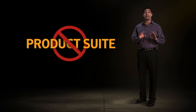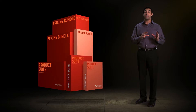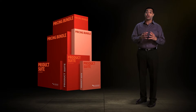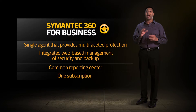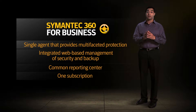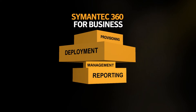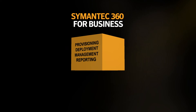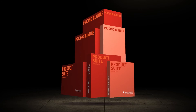Compelling for your customers and easy for you to sell. Importantly, Symantec 360 for Business is not a product suite or pricing bundle. Suites and product bundles deliver different capabilities via products loosely bundled under a single SKU and discounted pricing structure. By contrast, Symantec 360 for Business is a truly integrated offering that behaves like a single solution. Everything about Symantec 360 for Business — provisioning, deployment, management, reporting — is integrated, as opposed to being dispersed across multiple standalone products that have to be deployed and managed independently.